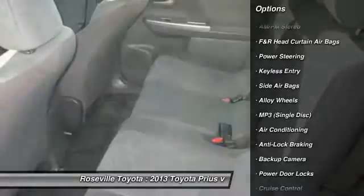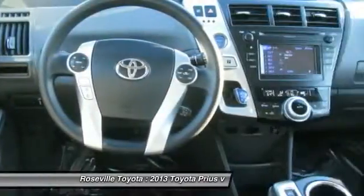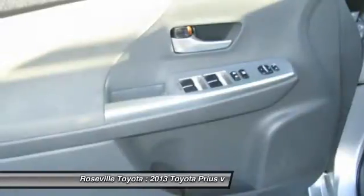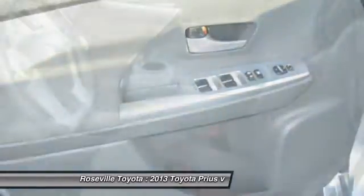Dual front airbags. Front air conditioning. Power steering. Alloy wheels. Bluetooth wireless data link for hands-free phone. Cruise control.